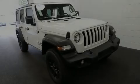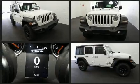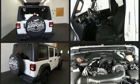Familiarize yourself with the 2019 Jeep Wrangler. Jeep prioritized fit and finish, as evidenced by delay-off headlights, a trip computer, an outside temperature display, skid plates, rear wipers, and more.